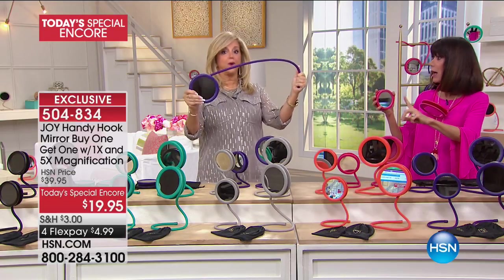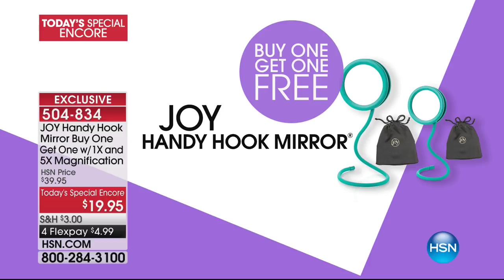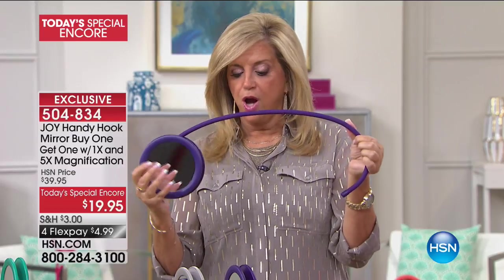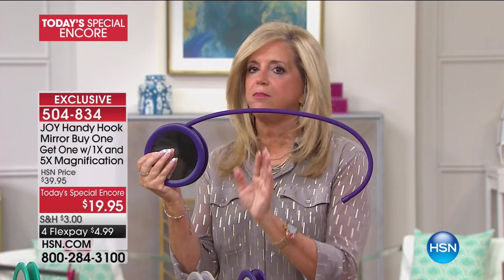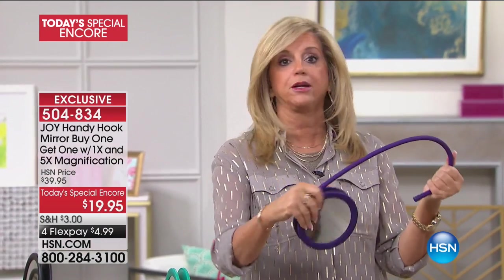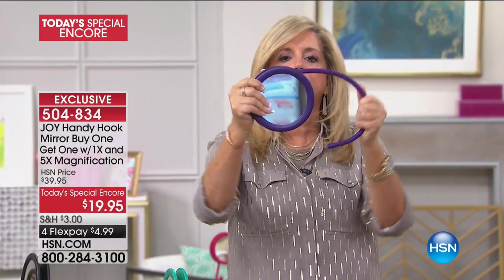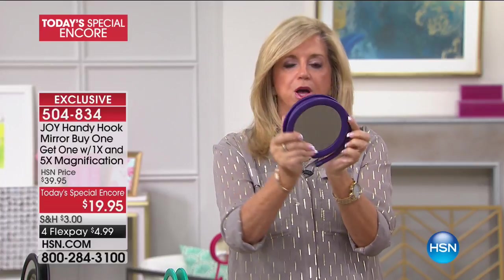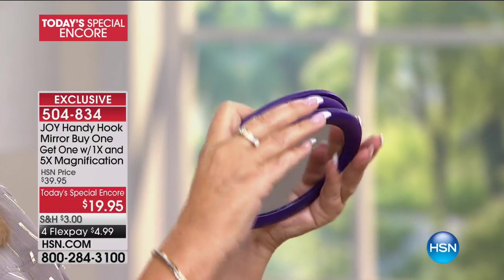You're getting not one but two mirrors. One is approximately six inches in diameter and the other is approximately four inches in diameter. This is the mirror you can hang, hook, or stand anywhere — Bobby can even hang it around her neck. The gorgeous silicone coil goes right back into the frame. You've got regular magnification glass mirrors — not plastic mirrors — and five times magnification on the other side.